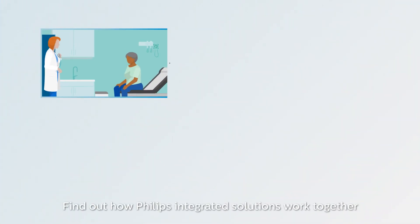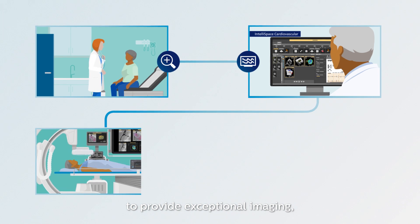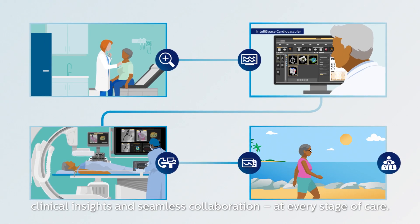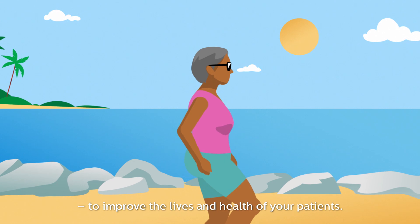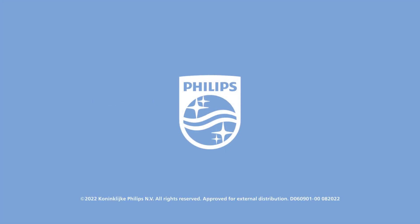Find out how Philips Integrated Solutions work together to provide exceptional imaging, clinical insights, and seamless collaboration at every stage of care, so you can deliver high-quality and coordinated care to improve the lives and health of your patients. Innovation and You — Philips.